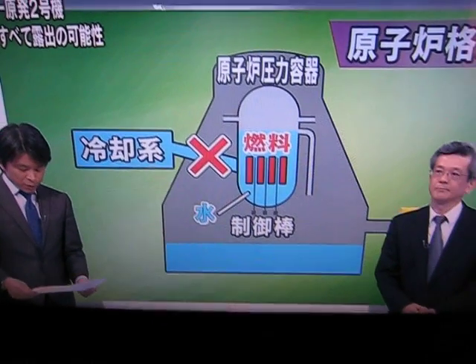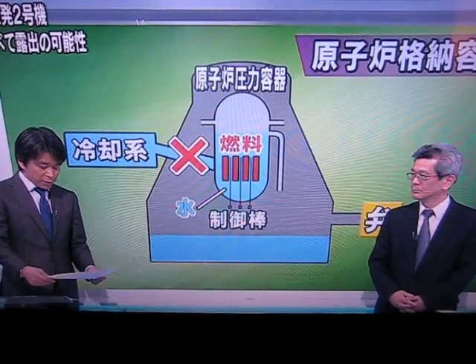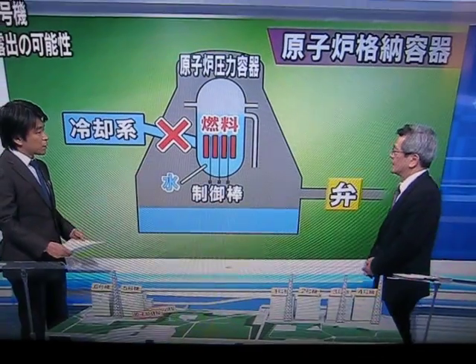According to TEPCO at the Fukushima No. 1 nuclear power plant, No. 2 reactor, they started to inject seawater at 6:20 p.m., but they were not able to confirm that the seawater was going in. There is a possibility that the fuel rods are all being exposed, and they say they cannot totally rule out the possibility of a meltdown of the core.